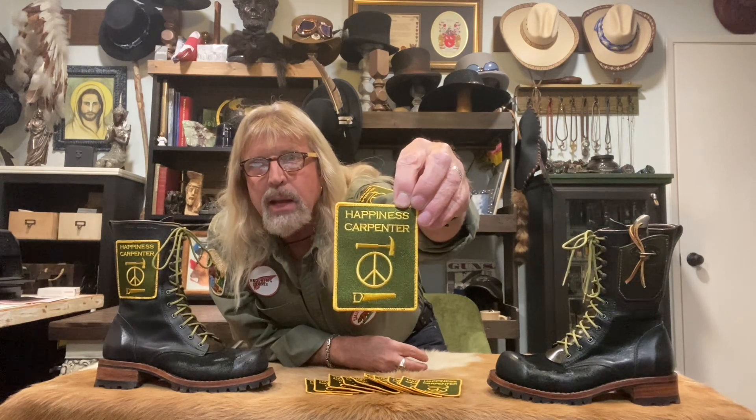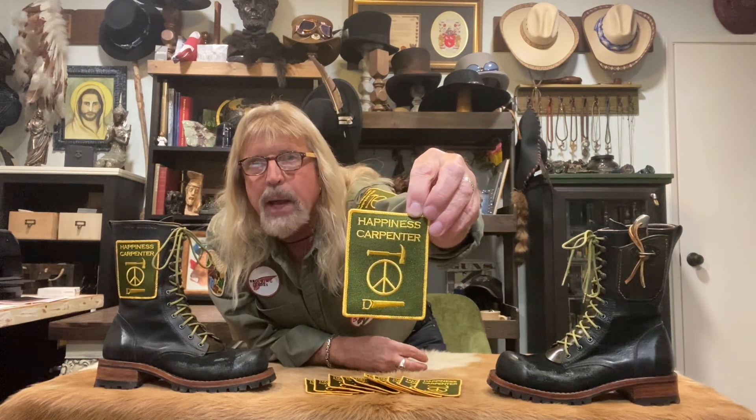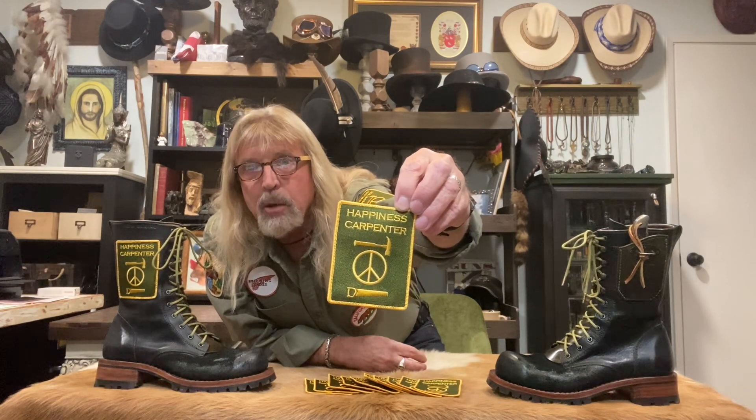I'm gonna give away 10 of these patches to the first 10 people that are following me or follow me and message me on Instagram. I don't want you doing it here on YouTube because I don't want you putting your personal information. Find me on Instagram — search Happiness Carpenter, follow me, message me with your name and address and I will send you the patch for free, shipping and everything included.